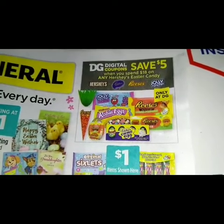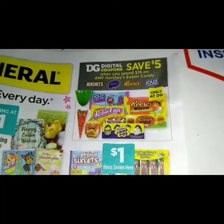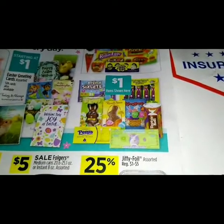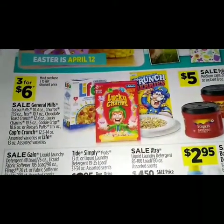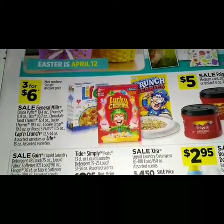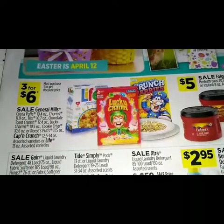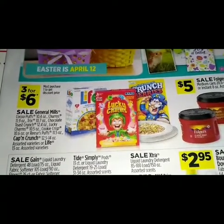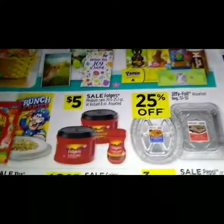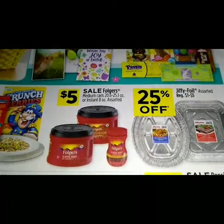At the top we have some Easter candy. We got a digital coupon to save five dollars when you spend ten on any Hershey Easter candy. We have some Easter candy down here starting at a dollar. There's a three for six sale on General Mills cereal — Cocoa Puffs, Chocolate Toast Crunch, Lucky Charms, Cookie Crisps, Reese's Pieces, and more.